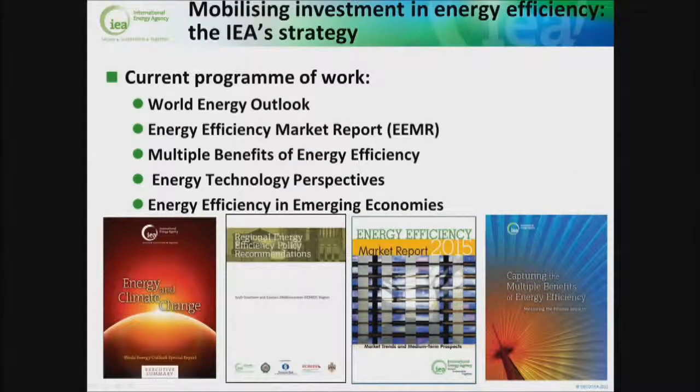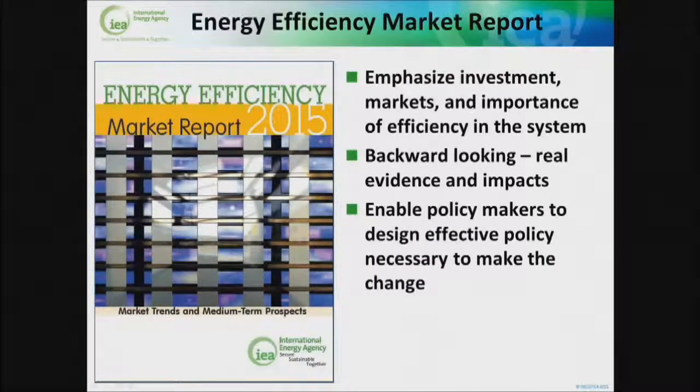Some of what the IEA is doing to try and facilitate these emissions reductions through energy efficiency: we have the World Energy Outlook Climate Special, which is where the analysis I've just shown comes from; the regional energy efficiency and policy recommendations, which we'll be talking about tomorrow; the Energy Efficiency Market Report, which I'll talk about more in a moment; and our work on the multiple benefits of energy efficiency. This year's market report, published about 10 days ago, emphasizes the investment markets and the importance of efficiency in the entire energy system. It provides analysis to look back at what's actually happened, to provide evidence of the impacts of energy efficiency, so that we have concrete numbers to work on — and the intention is this helps policymakers design effective policy.